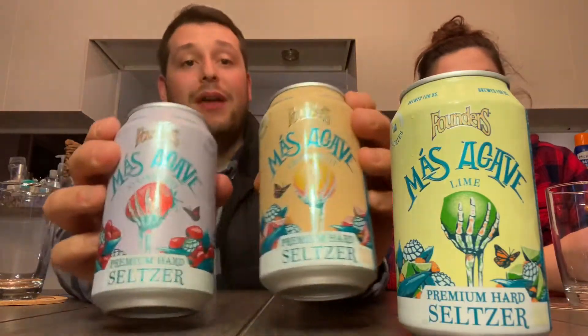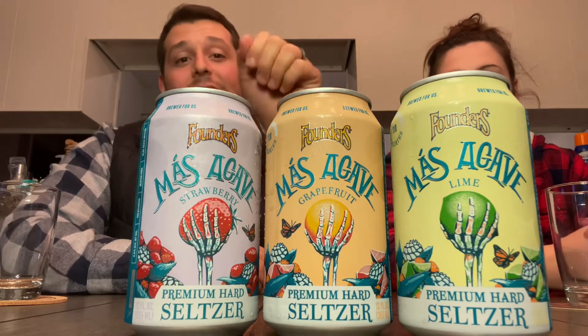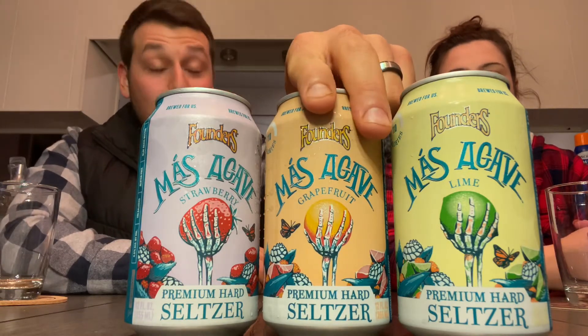What's up guys, welcome back to another episode of Pour Michigan Beer. I'm Dan and I'm Danny, and we are back with another review. It is seltzer time — we've done many seltzers in our life, but this time famously known Founders Brewing Company has finally dropped the Masagave Seltzer Premium Hard Seltzer, so we've been looking forward to these.